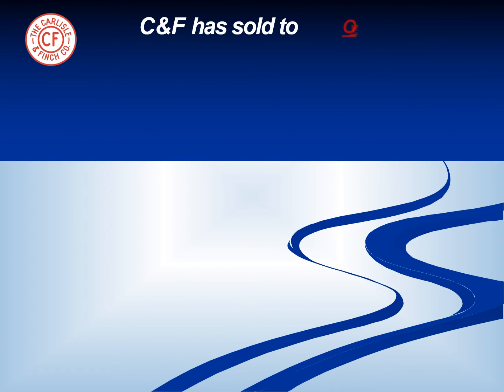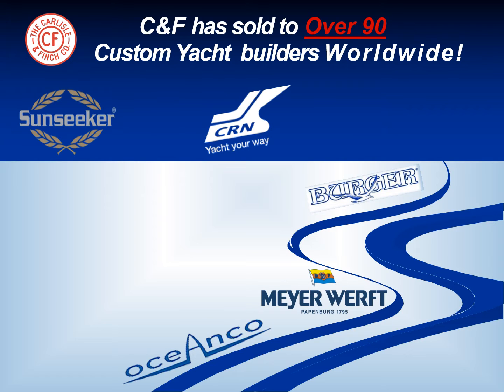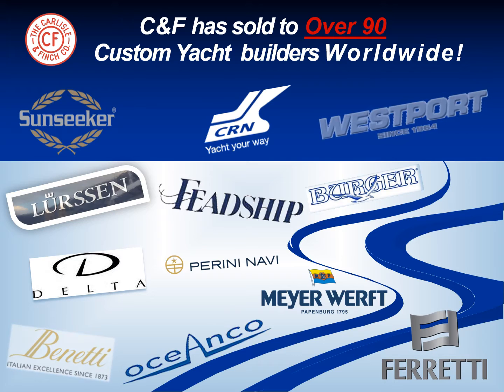Carlisle & Finch has sold to over 90 of the world's custom yacht builders and has been a standard offering of many of the world's most prestigious such as Westport USA, Bonetti of Italy, Lorsen of Germany, and Fedship of Holland.